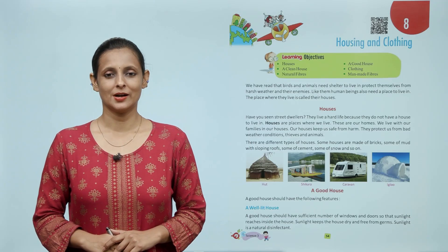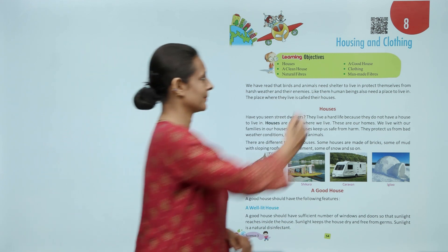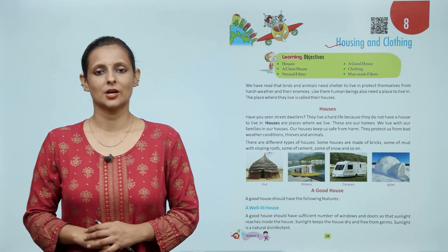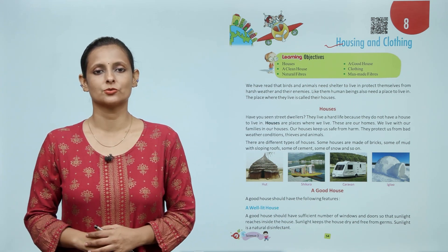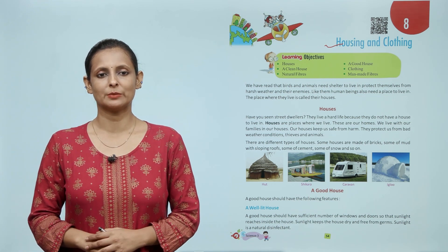Hello children, how are you all today? Today we will learn about housing and clothing. Learning objectives: houses, a good house, a clean house, clothing, natural fibers, man-made fibers. We have read that birds and animals need shelter to live in,